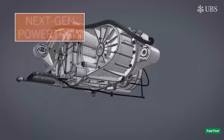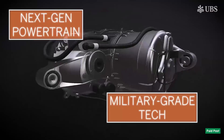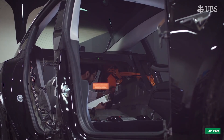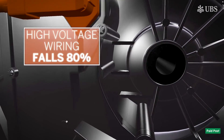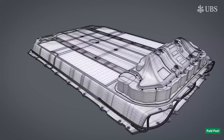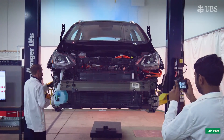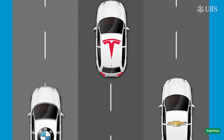Engineers highlighted the Tesla powertrain's next-gen military-grade tech. It had the best power, torque and acceleration, but was calculated to be moderately more expensive to make than UBS auto analysts had expected. A shift to silicon carbide in the inverter resulted in a 10% increase in semi-content in the powertrain, and more efficient design resulted in an 80% reduction in HV cabling compared to the Chevy Bolt. Beyond Panasonic battery cells, the entire EV powertrain was done in-house at Tesla — remarkable vertical integration, compared to LG alone supplying around 90% of the Chevy Bolt's powertrain. Those factors helped put the Model 3 ahead after the first lap.